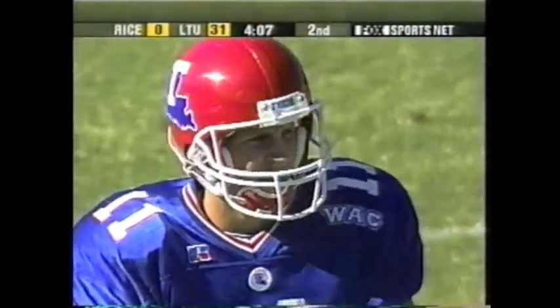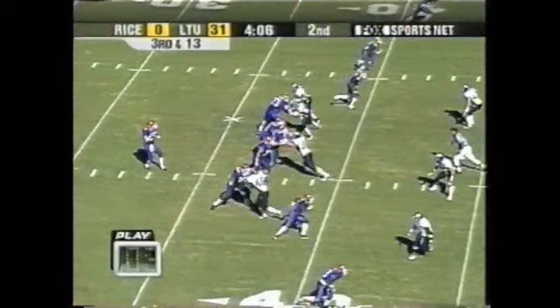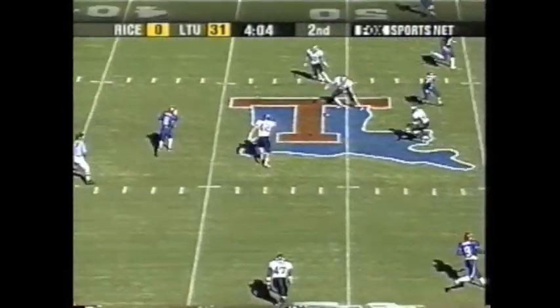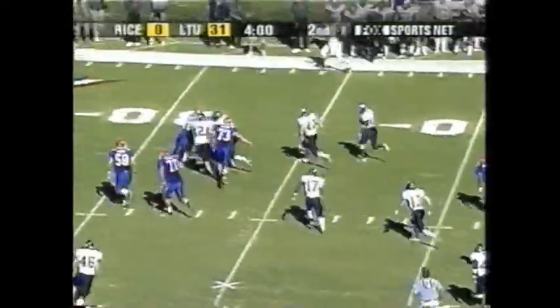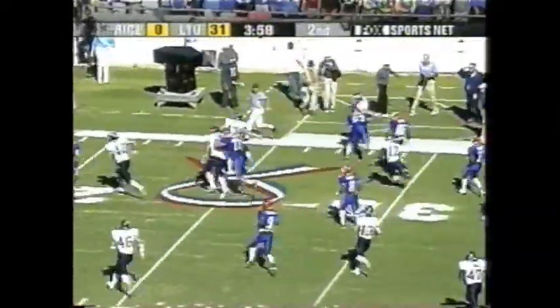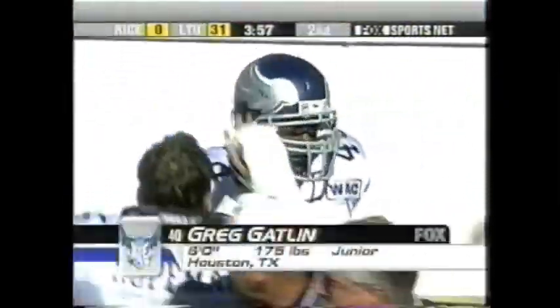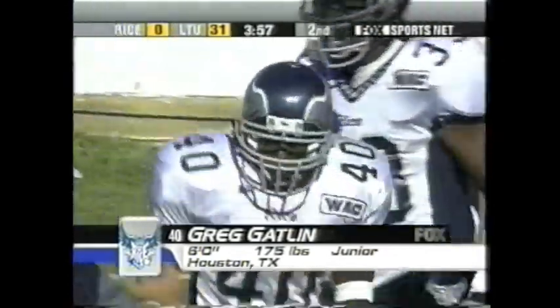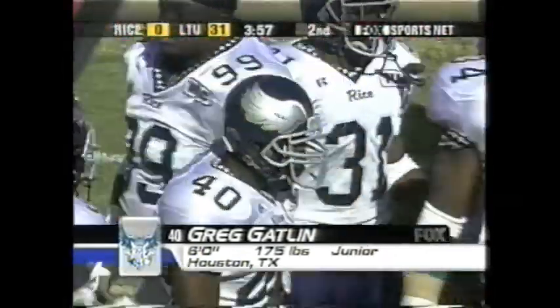31-0, Louisiana Tech. McCown — picked off! That's what the Owls needed. Carrying the football is Gatlin. Gatlin knocked out of bounds at the 27-yard line. Greg Gatlin comes up with his second interception of the year, and Rice getting its first turnover of the day.